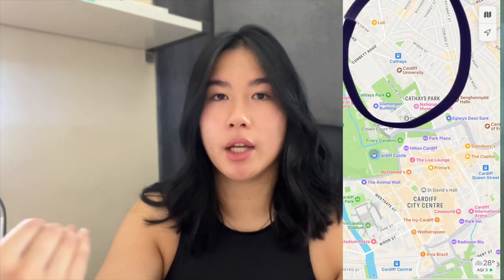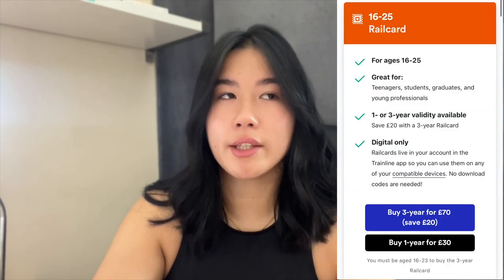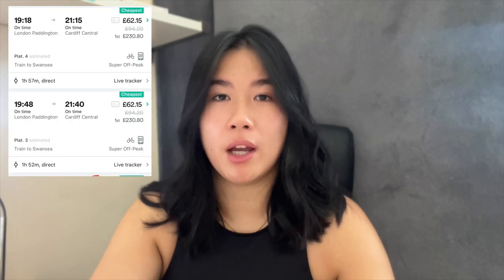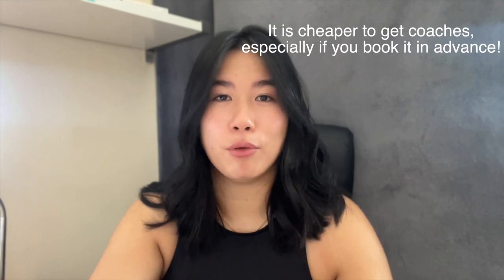The second thing is to download Trainline, as there are trains running from Cardiff Central to Cathays, which is the campus for Cardiff University students. I would recommend getting a railcard — it's £30 for a year or £70 for three years. It may seem like a lot upfront but it truly saves you so much money. I've traveled from London to Cardiff for about £50 to £60 with my railcard discount, whereas without it, it would cost around £100.